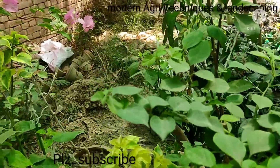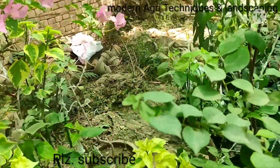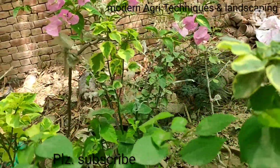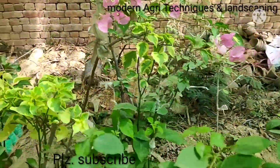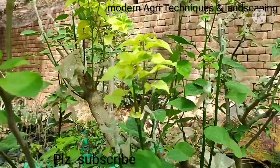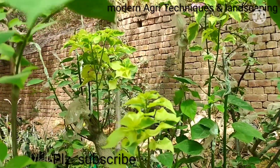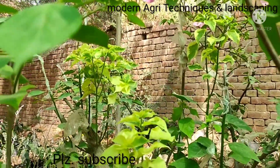By creating variability in flowers with different contrasting colors, you can increase the value of that plant. Thank you for watching my channel.